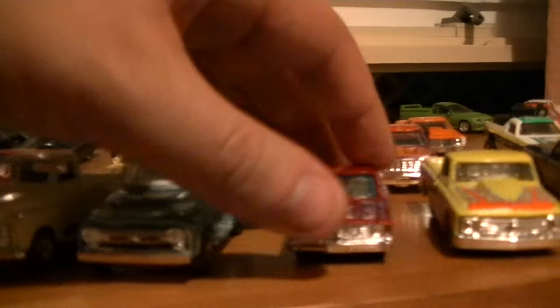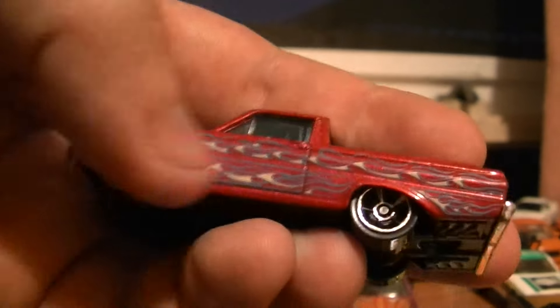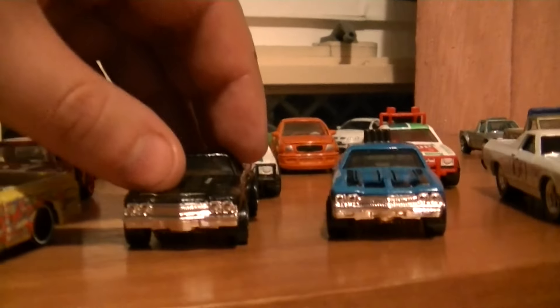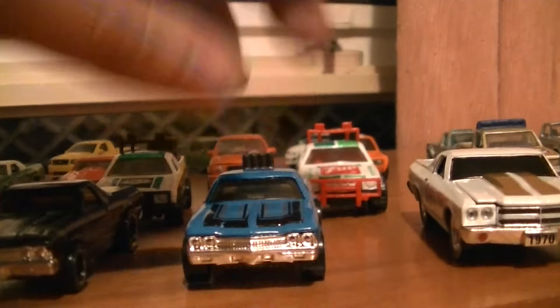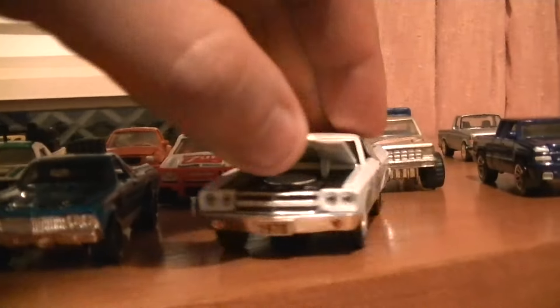We have a couple of Fords, another Ford here with a custom paint job as well — well, not custom but it's like the Hot Rod paint job. So I have a lot of El Caminos, you guys have noticed — a couple of '70s, I have a couple of other variations, the police and the fire one. But I didn't put them in there because they're in another box with the police, with the emergency cars.